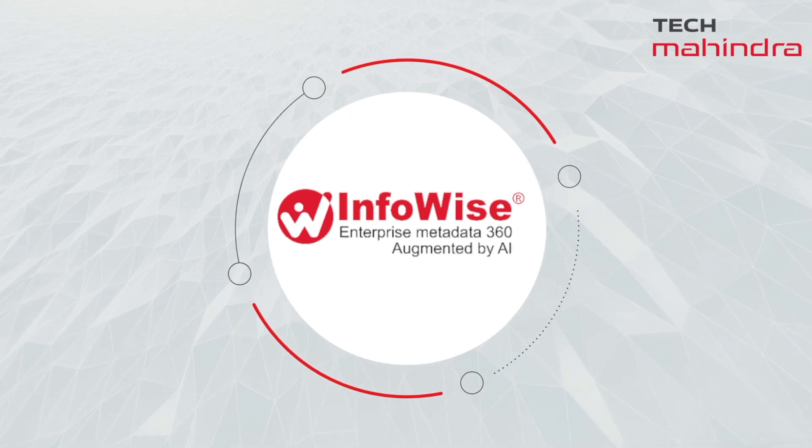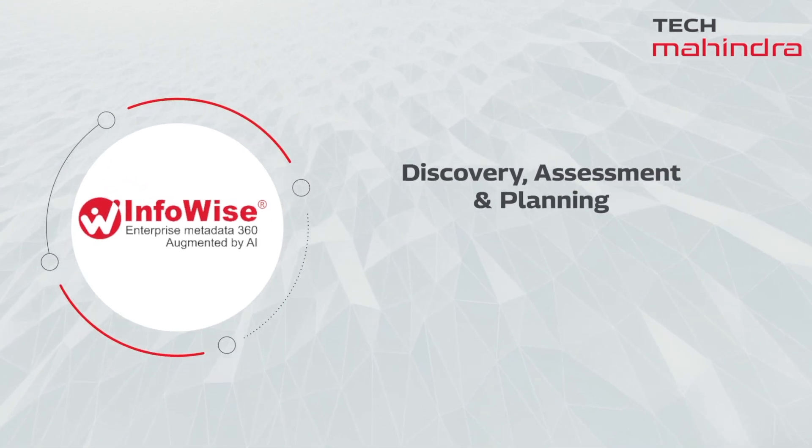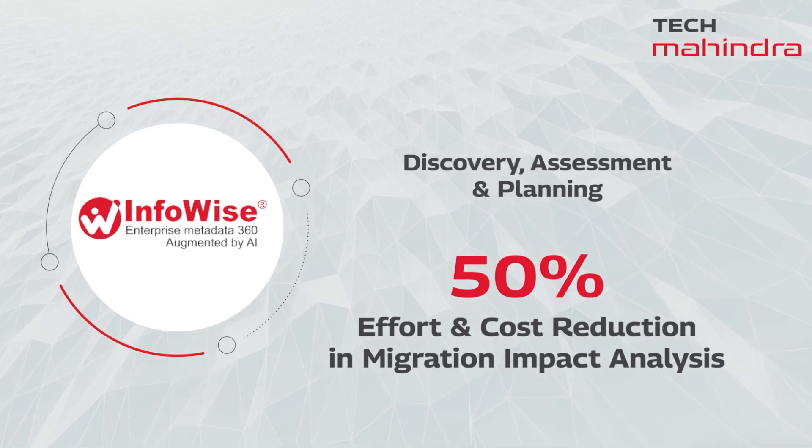InfoWise, a GraphDB-based, metadata-led platform, can help you in discovery, assessment, planning, and sizing your data migration initiative.